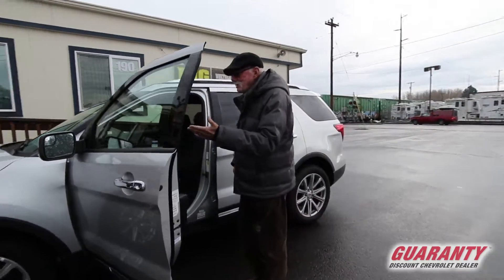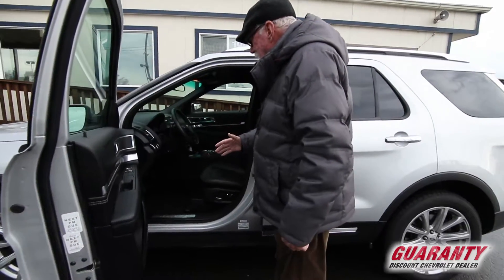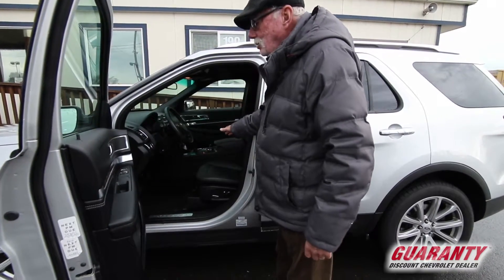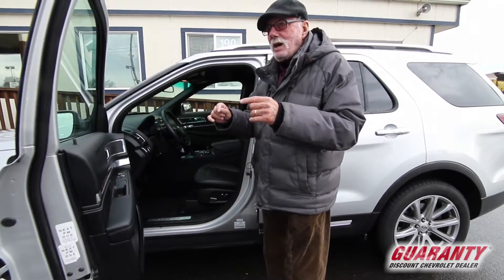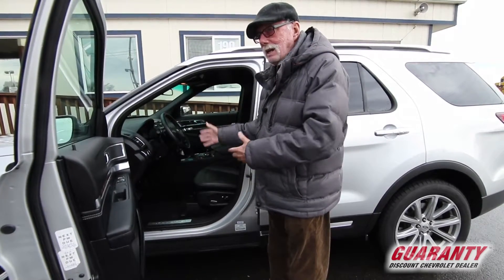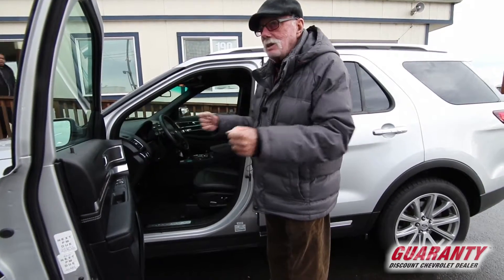It has heated mirrors, retractable mirrors, and it has a leather interior with heated and air-cooled seats in the front driver and passenger side and power seats on both sides. It has not only a tilt steering wheel for comfort and convenience and safety, but it also has a telescoping steering wheel.